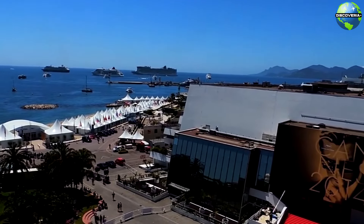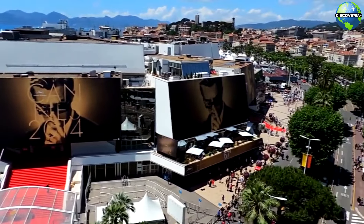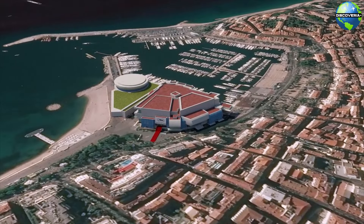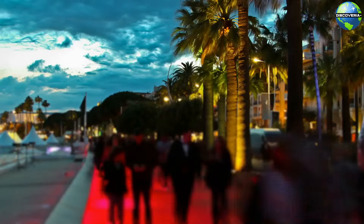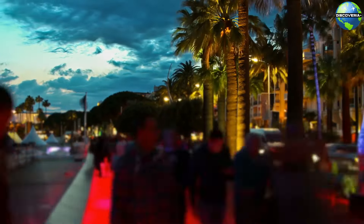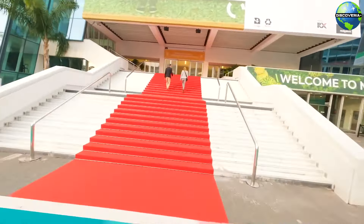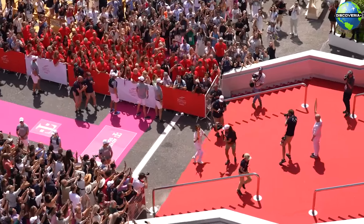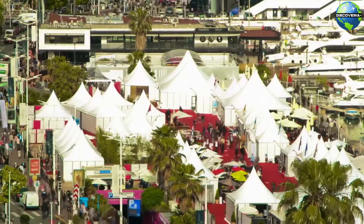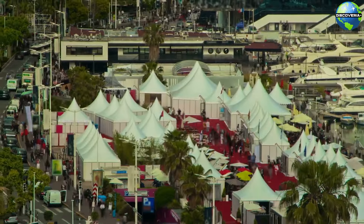No visit to Cannes is complete without stopping by the Palais des Festivals et des Congrès, the iconic venue that hosts the annual Cannes Film Festival. Every year, the world's biggest stars descend on this venue to attend the prestigious event, walking the famous red carpet and showcasing the latest films. Outside of the festival season, the Palais hosts conferences, trade shows, and concerts. Visitors can explore the exterior, take photos on the steps, and even find the handprints of celebrities in the surrounding area. The Palais des Festivals is a symbol of Cannes' enduring allure as a hub for international cinema and entertainment.